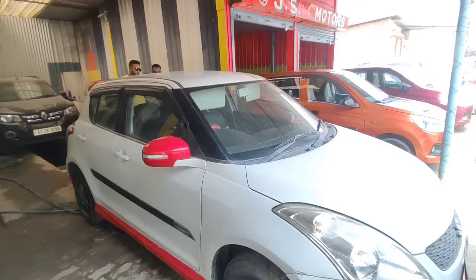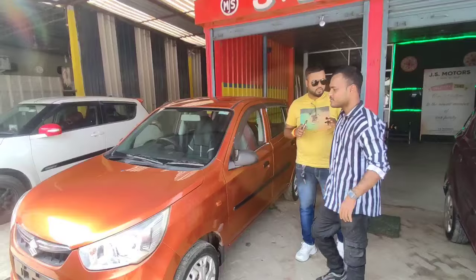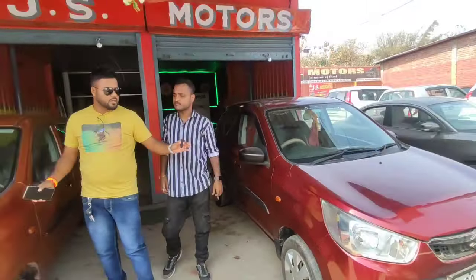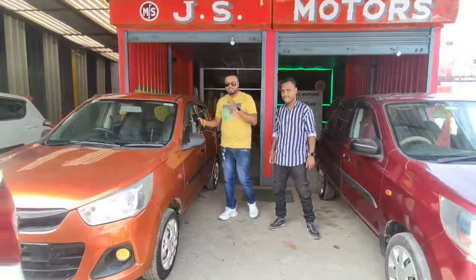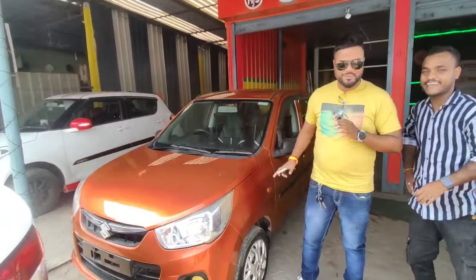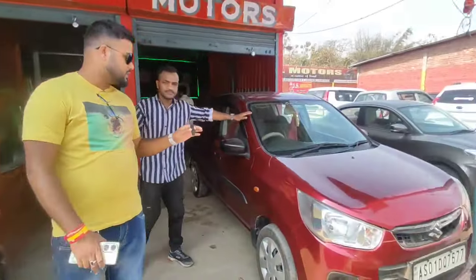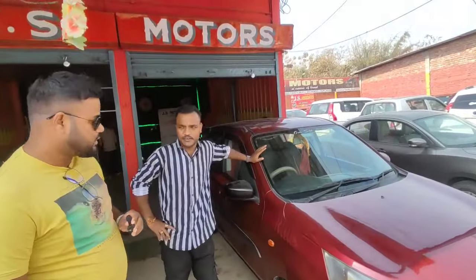The price tag is around 3,00,000. It's in good condition with alloy, camera, spoiler. The color is orange. One is 2015 and one is 2018. Price is 2,80,000. Bundle price is 20,00,000. 2,500. 2,900? How do I get a refund? I get the refund price. 2,800? 2,800, 2,700. 30,000? 30,000.